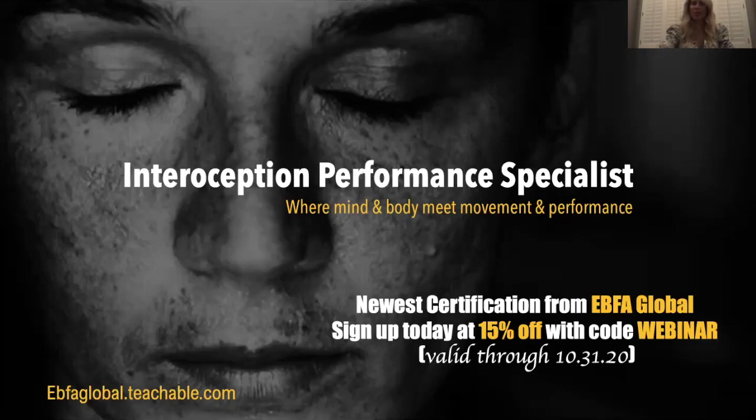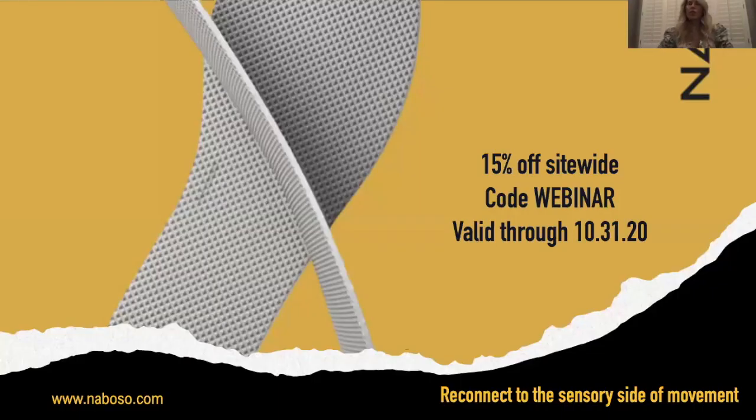There is an exam, and there are ACE and NASM CECs. For Neboso, who is the sponsor for this, you get 15% off sitewide with code WEBINAR — 15% off sitewide on our two-point discrimination insoles and mats, through the end of the month. Head to neboso.com. I'm going to take any questions you guys have as you type those in.